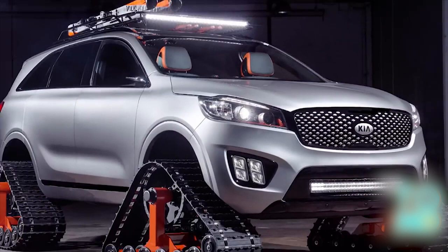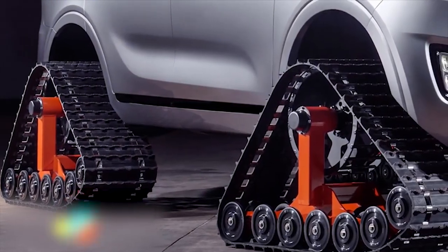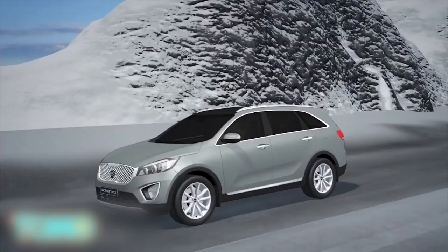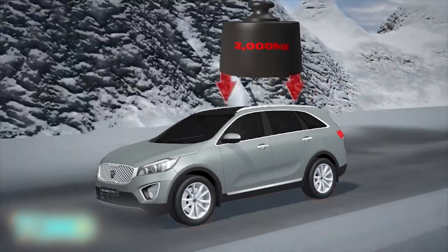Kia SUV gets fitted with tank treads. Kia modified one of its SUVs in a big way recently. They flipped the front seats backwards and replaced the wheels with tank treads. Most cars distribute the vehicle's weight over four wheels. This concept performs well in regular driving scenarios.